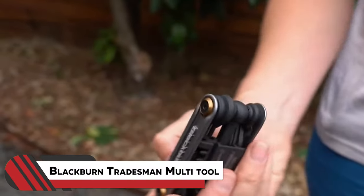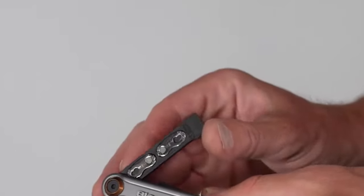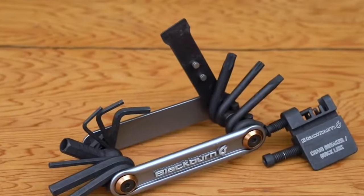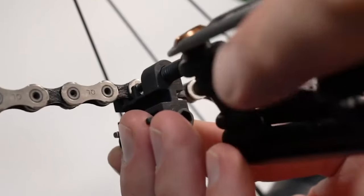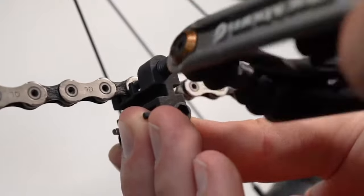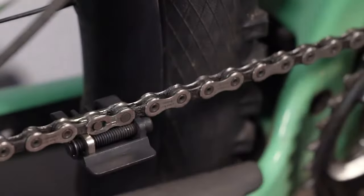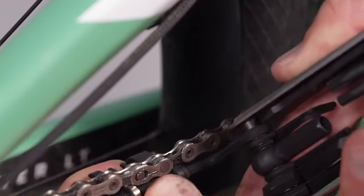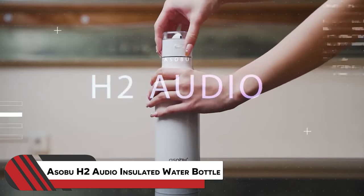Number fourteen: Blackburn Tradesman Multi-Tool. The Blackburn Tradesman Multi-Tool is the ultimate biking companion with 12 functions and unique features. It boasts a built-in quick link removal tool and integrated storage for a spare quick link, making it a must-have for bike riders. It's handy for on-the-go fixes and the only portable option for quick link removal.